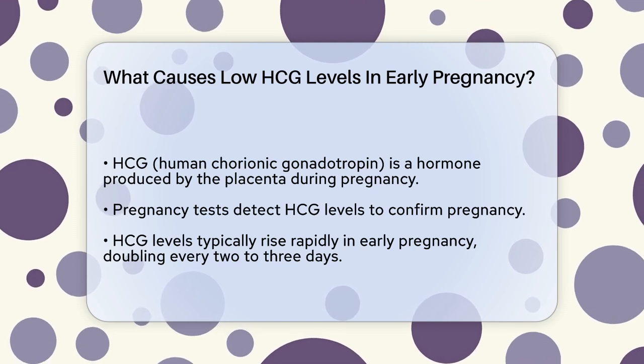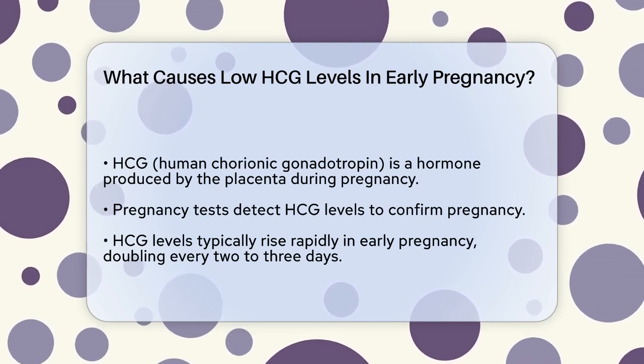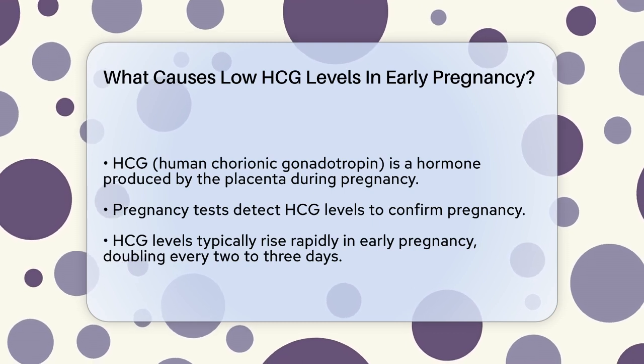Normally, HCG levels rise rapidly in the first few weeks of pregnancy, doubling every two to three days. Now, if your HCG levels are low, there could be several reasons for this.